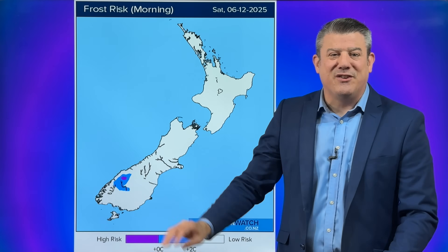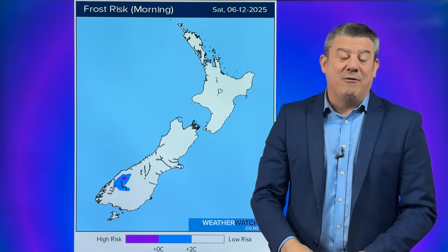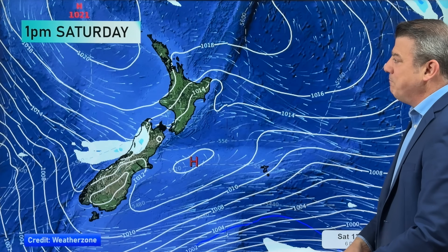Speaking of the cooler air around tomorrow morning — obviously not much of a frost risk around New Zealand, but it certainly shows you that around Queenstown temperatures could be down around just two, three, four degrees when you wake up on Saturday morning.